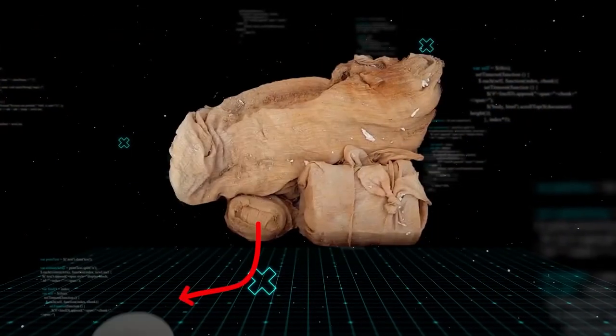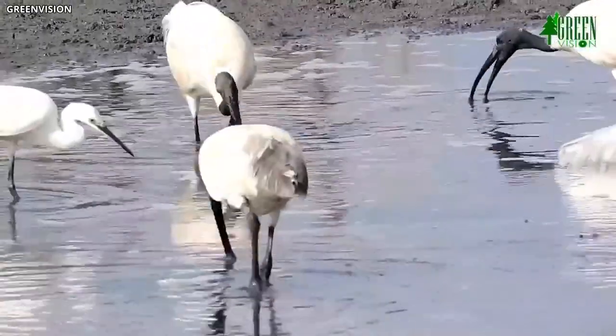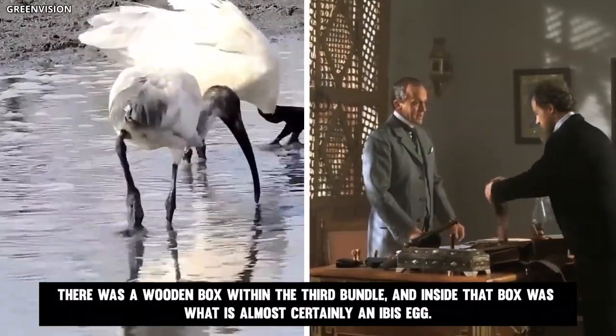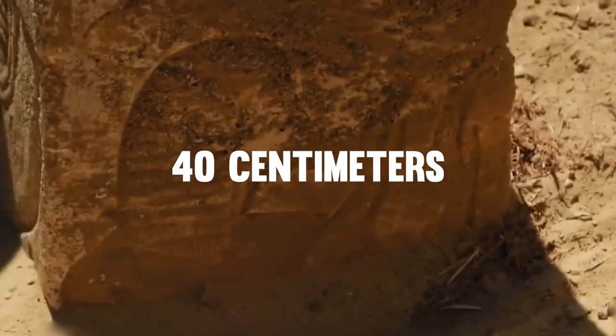Inside the chest were several gifts that had been wrapped in canvas made of linen. The skeleton of a goose that had been sacrificed was in one, and the goose's egg was in the other. There was a wooden box within the third bundle, and inside that box was what is almost certainly an ibis egg. The chest itself is around 40 centimeters long, with a slightly smaller height.